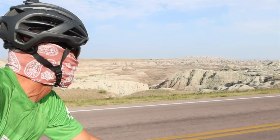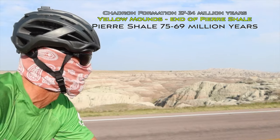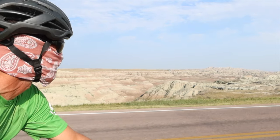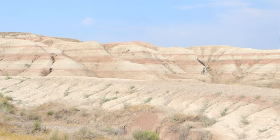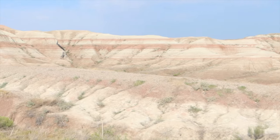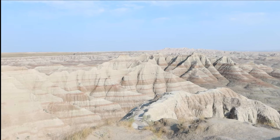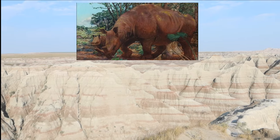Above the Yellow Mounds period is the Chadron formation, dating back 37 to 34 million years ago. It consisted of light gray clay stone beds in hot wet weather, similar to the Everglades National Park. The creatures present during this period include ancient alligators and the extinct Brontothere.